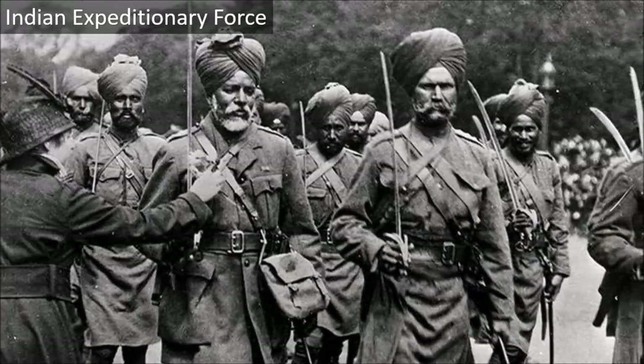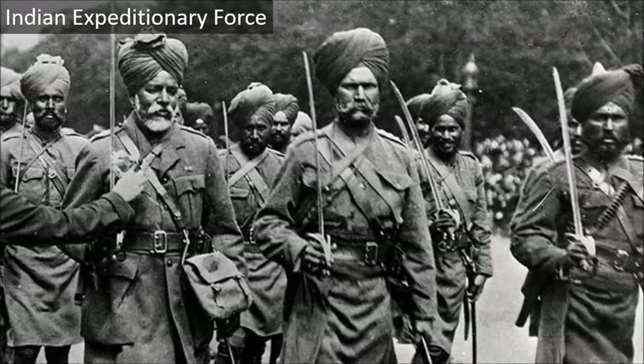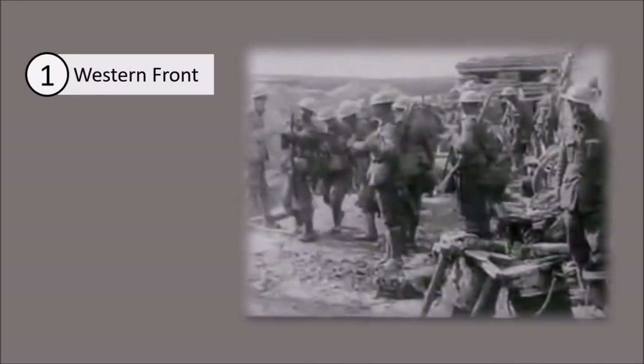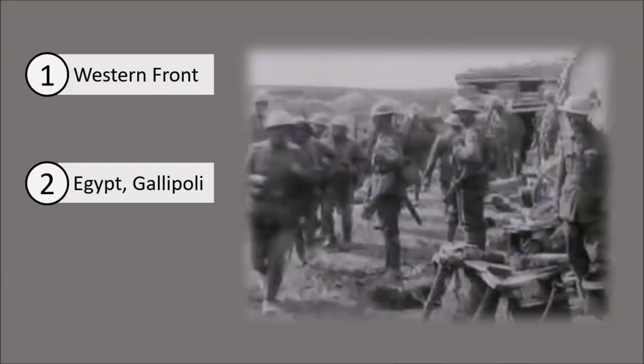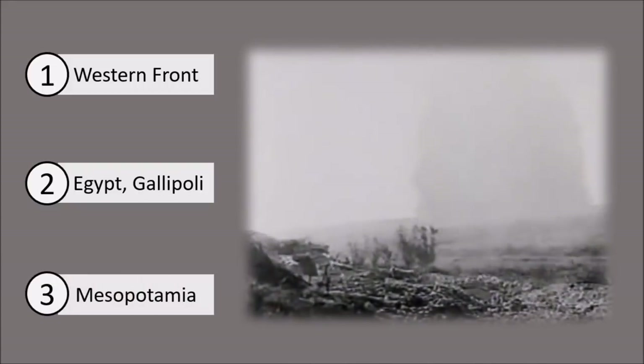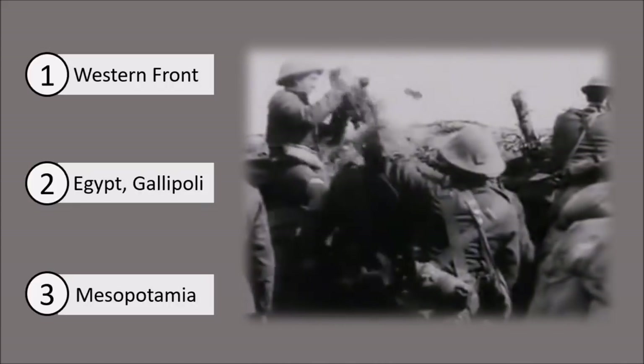The British Empire built an army of Indians named the Indian Expeditionary Force. They gathered around 1.5 million Indian men belonging to various religions and castes from regions of Punjab, Uttar Pradesh, Maharashtra, Tamil Nadu and Bihar. This force was divided into 7 divisions. Some divisions were sent to the Western Front to fight against the German Empire, remaining were sent to Egypt and Gallipoli, and around 7 lakh soldiers served in Mesopotamia against the Ottoman Empire. India also provided 1.7 lakh animals and a huge loan to the British government equivalent to about 2 billion pounds today.